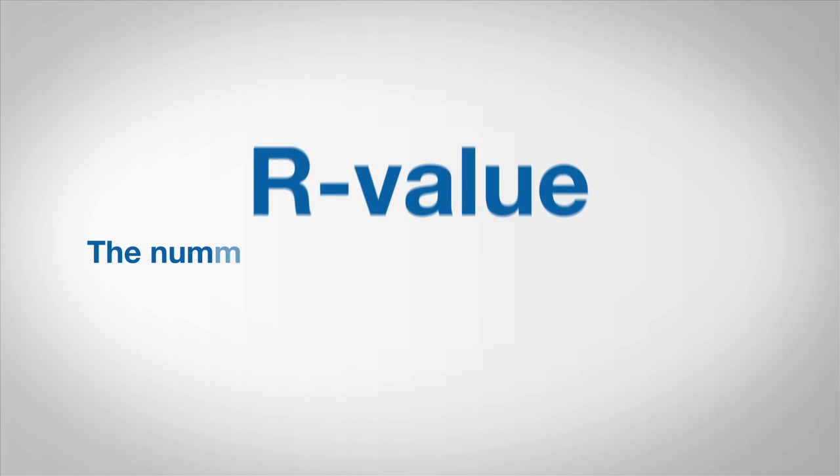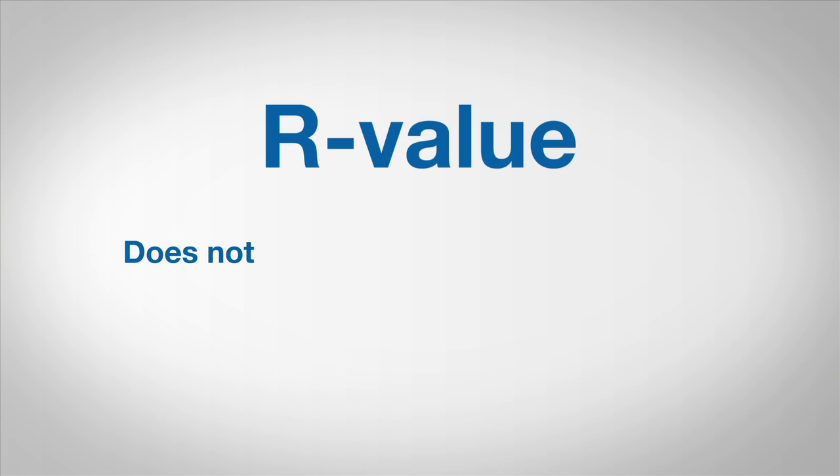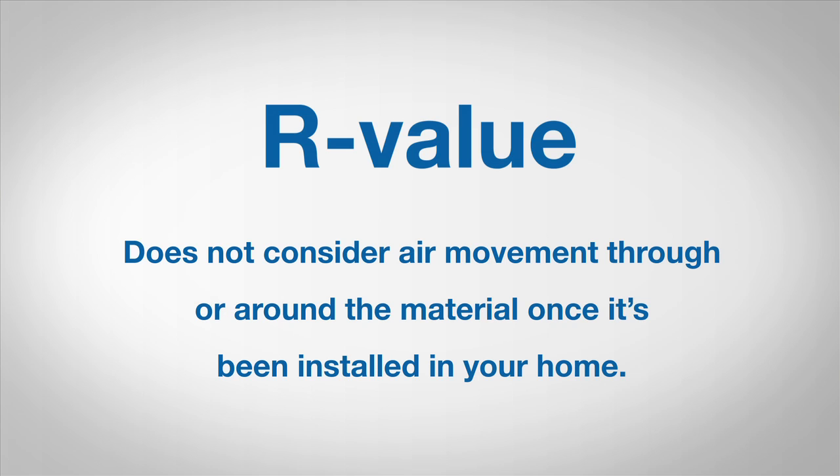R-Value is the numeric value given to insulation material based on its resistance to heat flow. R-Value does not consider air movement through or around the material once it's been installed in your home.